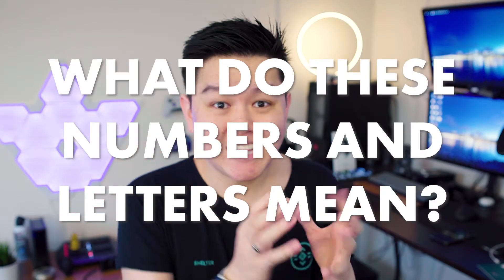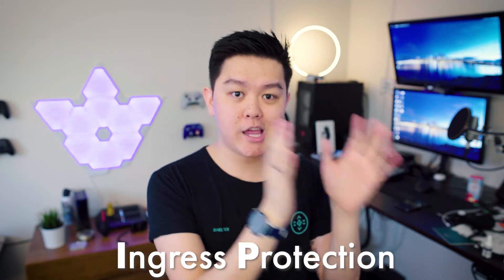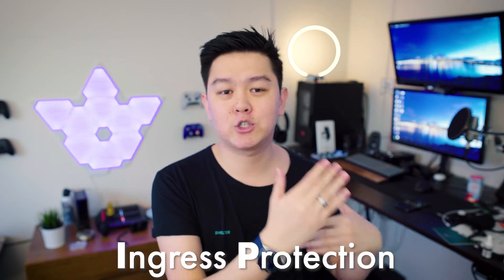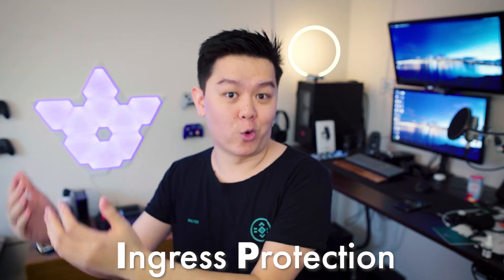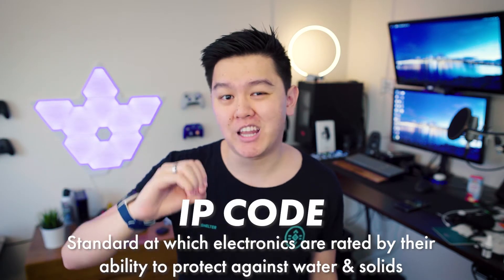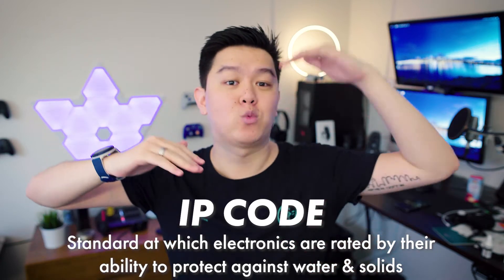I'm certain you've heard of IP certification before. In fact, iPhones, Google phones, and Samsung phones all have IP68 certification — but what do all these numbers and letters even mean? IP stands for ingress protection. Ingress stands for something trying to get in — say somebody trying to walk in your front door — and protection is the door trying to stop it. An ingress protection code is the standard at which electronics are rated based on how well they can protect against water and dust.